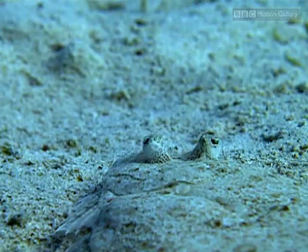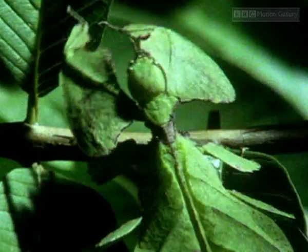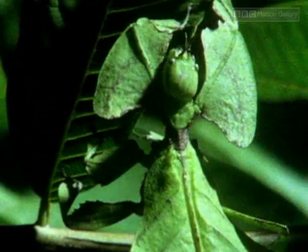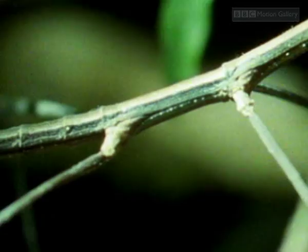This dead leaf is in fact an insect. So too is this living leaf. And this creature resembles its background so closely, it's even been given the same name — the stick insect.